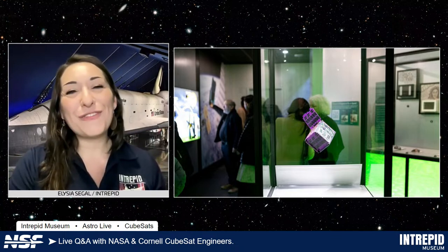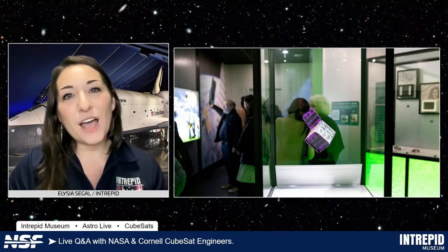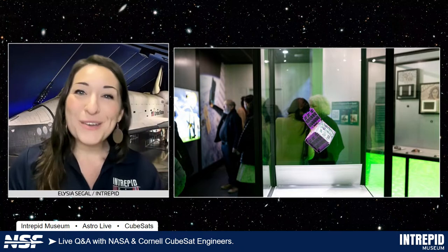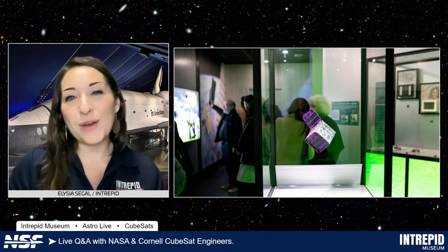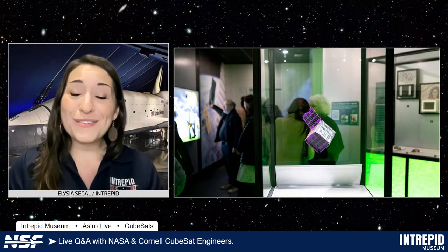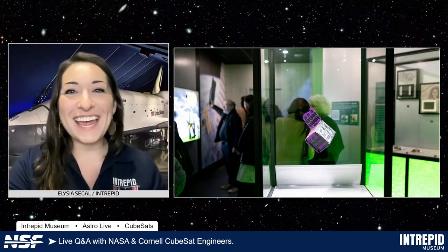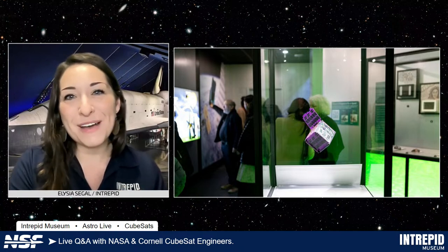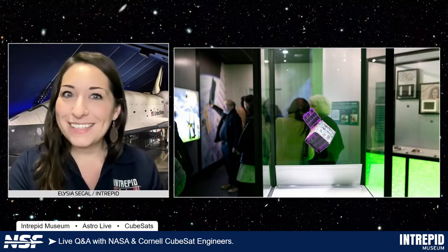You all are going to meet a few of those dreamers and doers in just a minute. We want to give a special shout out to the New York Space Grant Consortium, who helps support our show through a NASA cooperative agreement. Thank you to them. And of course, thank you to all of you tuning in today. Toss us a like and a subscribe whenever or wherever you're tuning in from, and let us know where that is too.